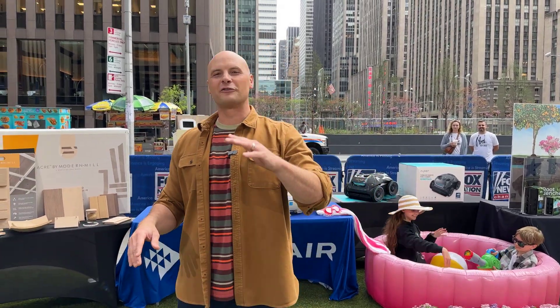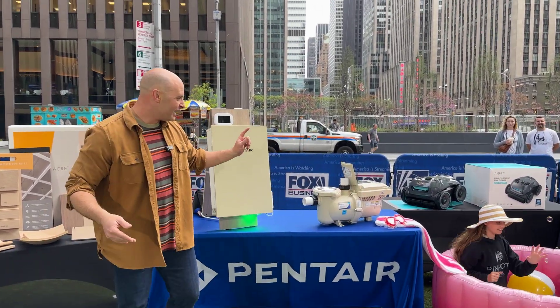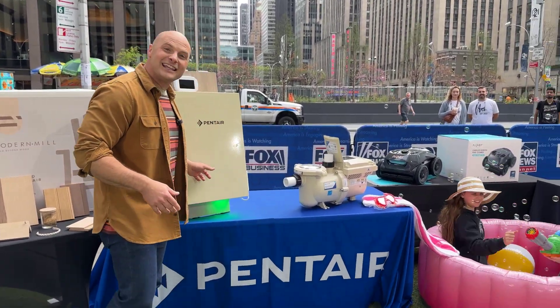Chip Wade here live on Fox Square. We just finished filming Fox and Friends — it went amazing. Everybody was so pumped about all the products we got to bring to the table, including the Pentair IntelliFlow 3 and the IntelliCenter.